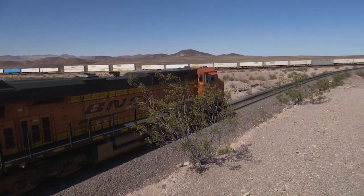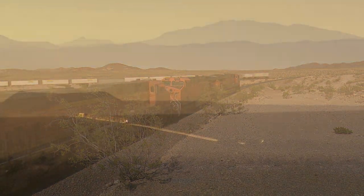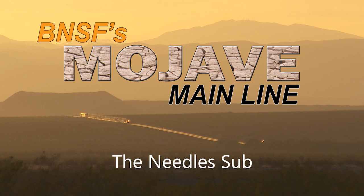Get ready for nearly two and a half hours of hot railroading action from the California desert. This is BNSF's Mojave Mainline — the Needle Sub.